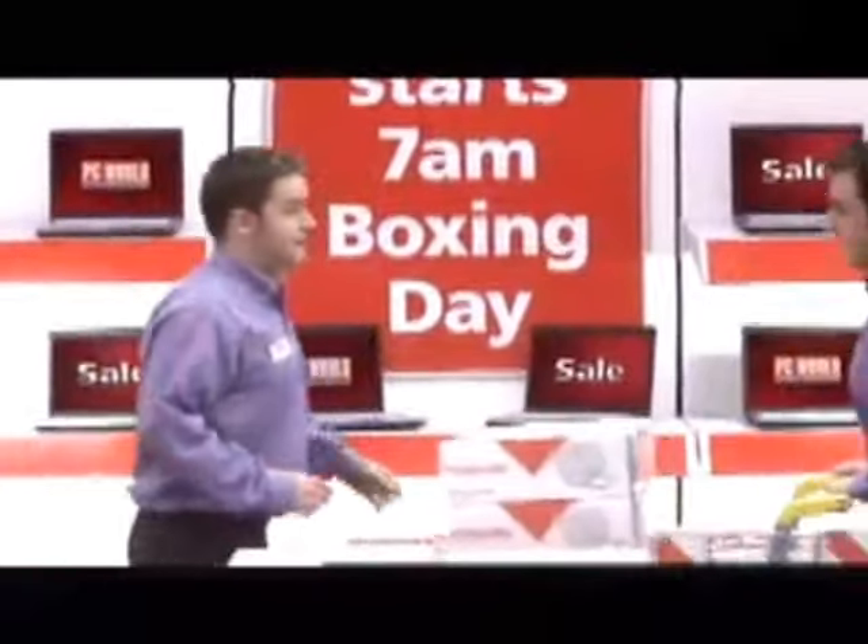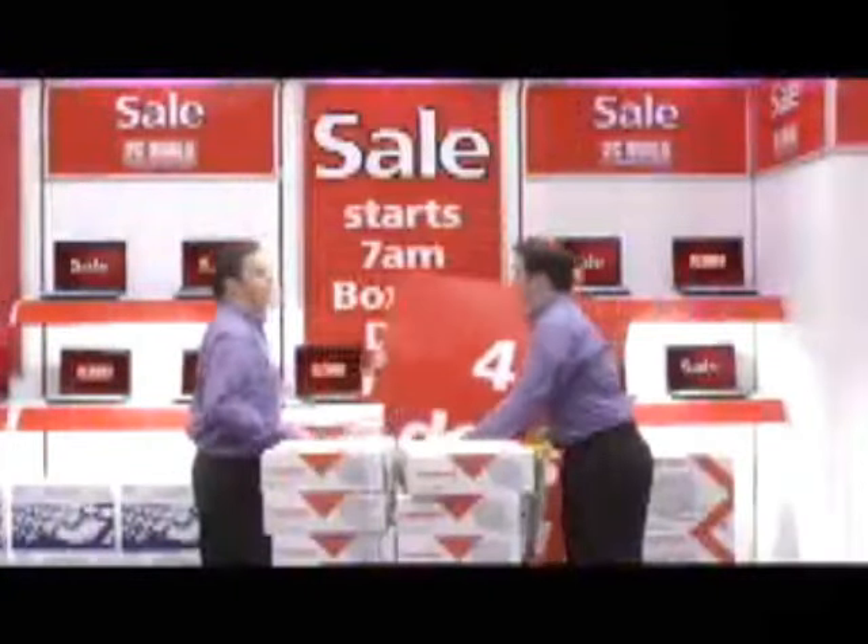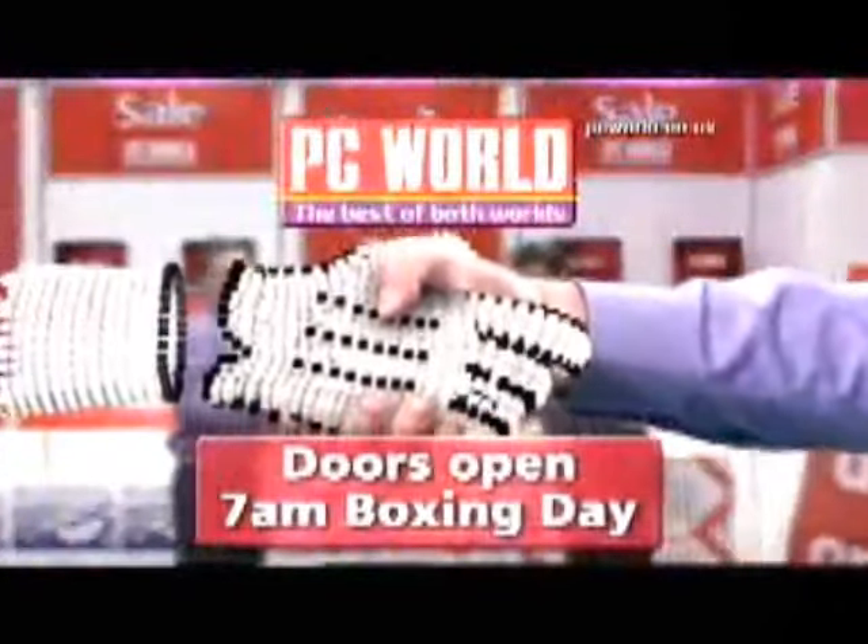This sale's going to be amazing — starts Boxing Day at 7am, plus kicks off with the four-day specials. PC World. The best of both worlds.